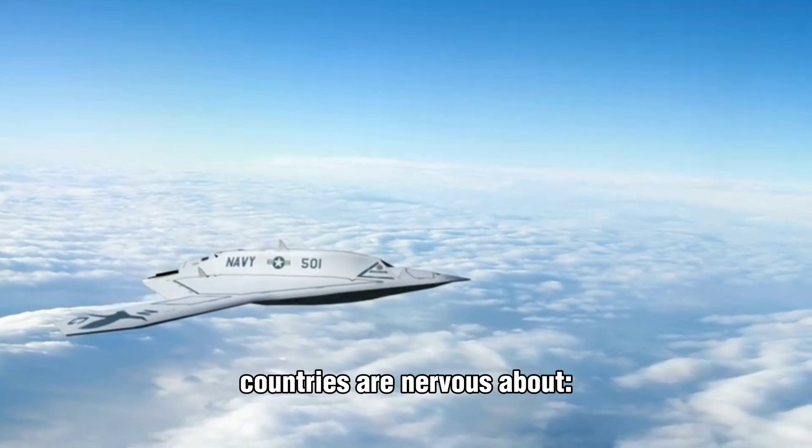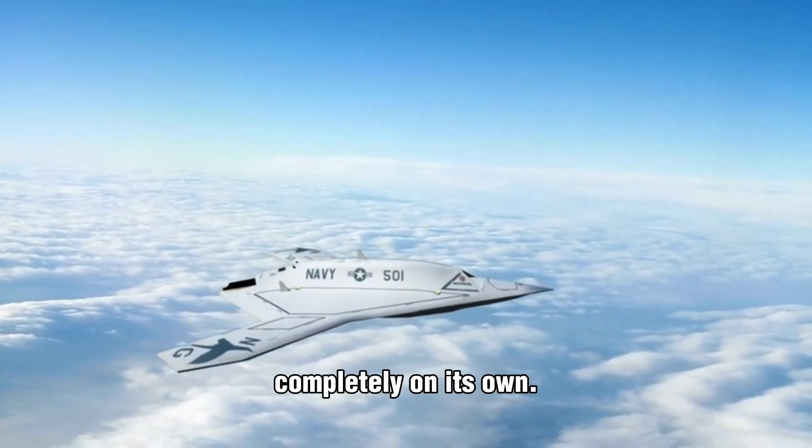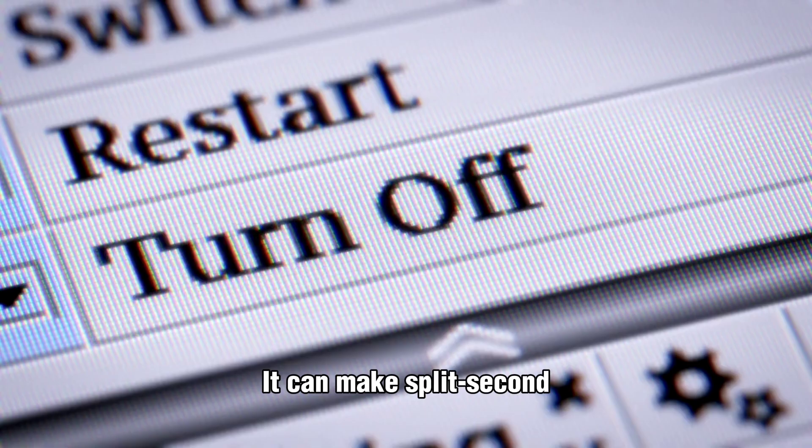Here's the part many countries are nervous about: the F-47 can fly missions completely on its own. Fully autonomous, no pilot. It can make split-second decisions and keep American pilots out of danger.